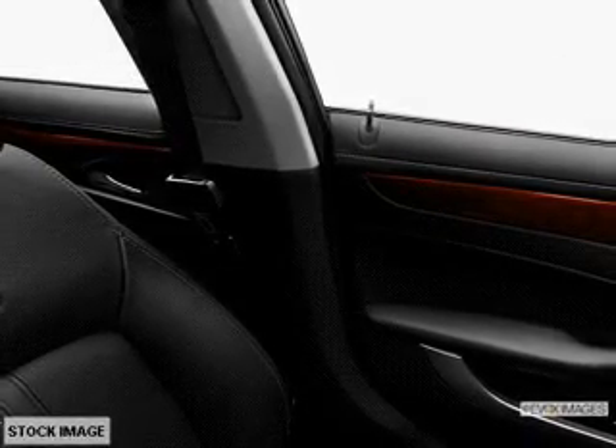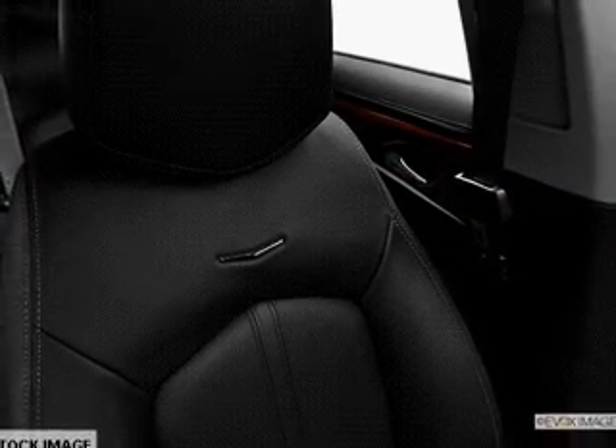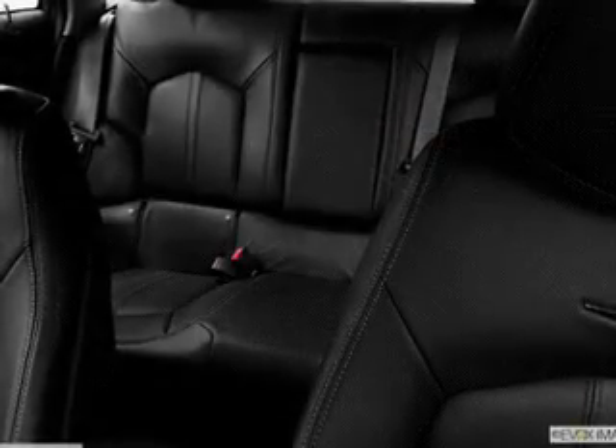Leather seats, power door locks, power windows, cruise control, Bluetooth wireless, AM/FM stereo with multi-disc CD changer, and satellite radio.